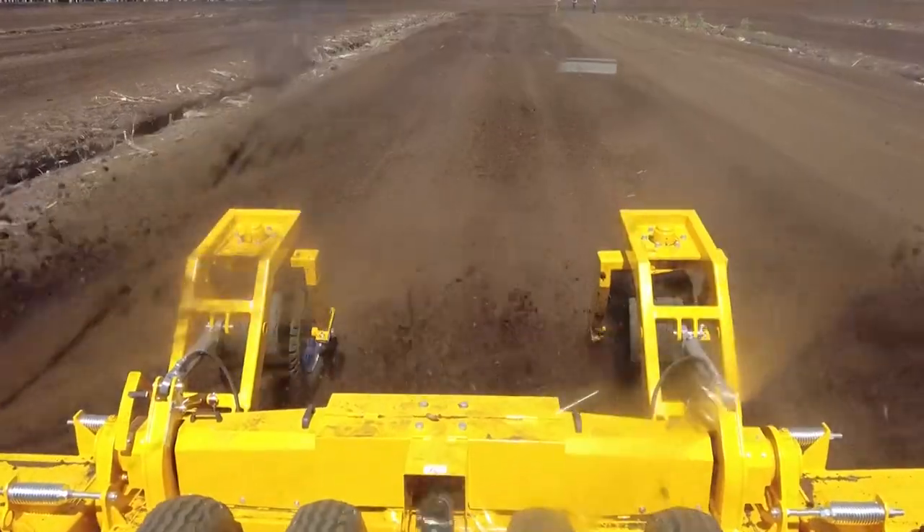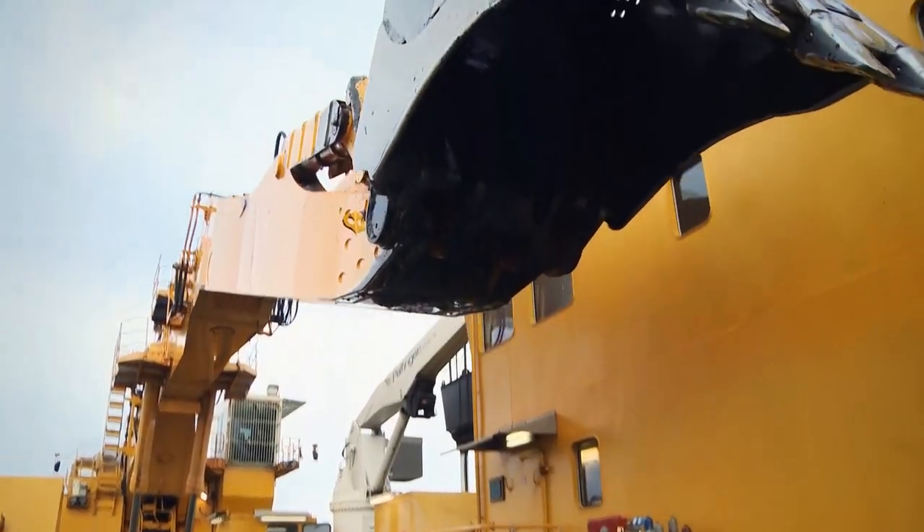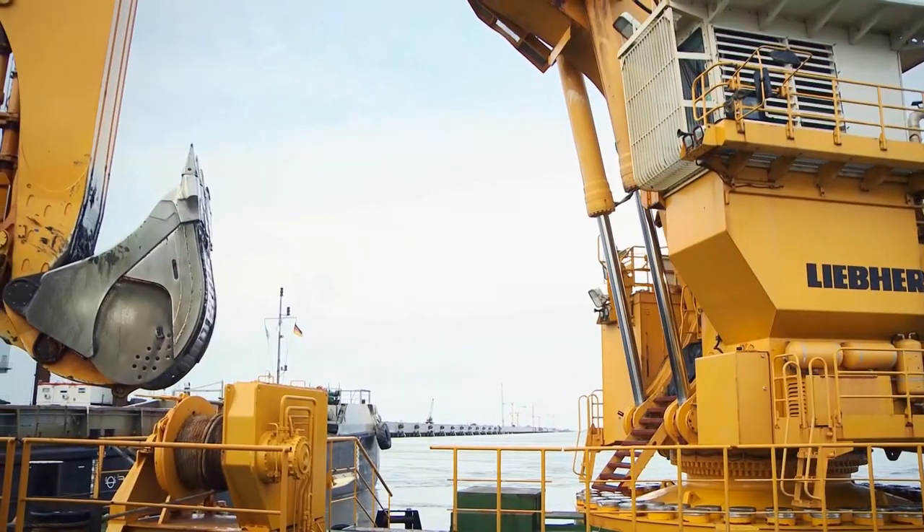This is Mighty Machines, and today we'll be looking at the ultimate heavy-duty attachments and powerful tools you need to see.